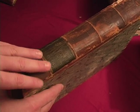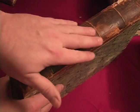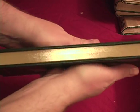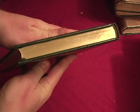Older books you'll see with raised bands on the spine here. Some books have the bottom, fore edge, and the top edge all gilded, all with gold leaf on them.